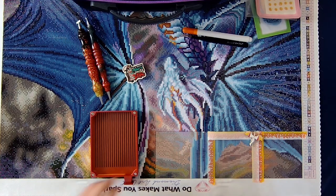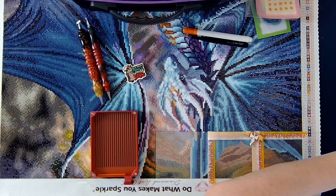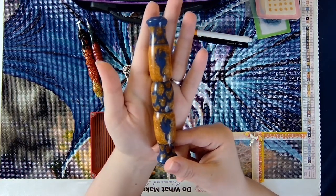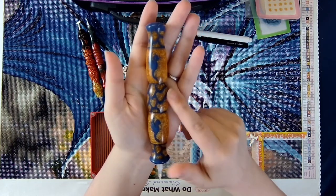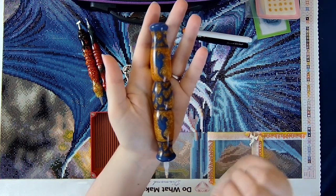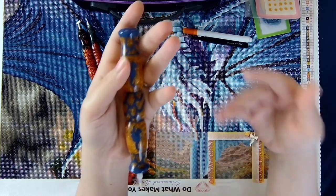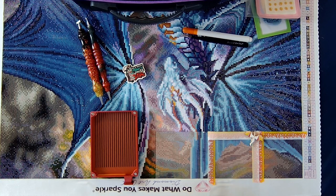The other grand prize pen is actually a collaboration pen between two different pen turners. Leopard Leatherworks created the blank — this cool dragonfly design — and then Enabler's Outpost did the turning on it. It's a beautiful golden blue to match my beautiful dragon painting down here, so that will be the other pen we'll be giving away. It's still in the original box it came in just to protect it.